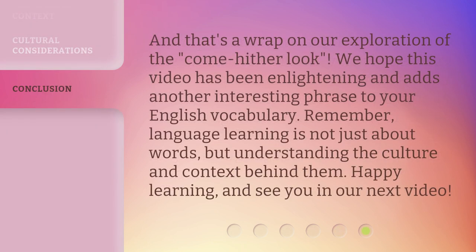And that's a wrap on our exploration of the come-hither look. We hope this video has been enlightening and adds another interesting phrase to your English vocabulary. Remember, language learning is not just about words, but understanding the culture and context behind them. Happy learning, and see you in our next video.